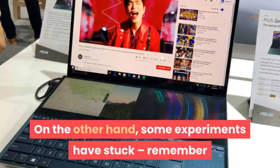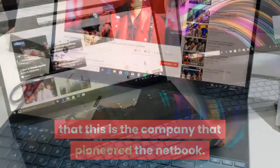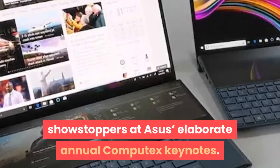On the other hand, some experiments have stuck — remember that this is the company that pioneered the netbook. If nothing else, these over-the-top concepts make for very entertaining showstoppers at Asus's elaborate annual Computex keynotes.